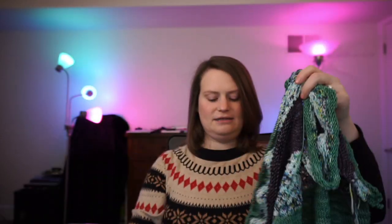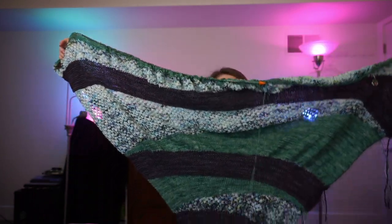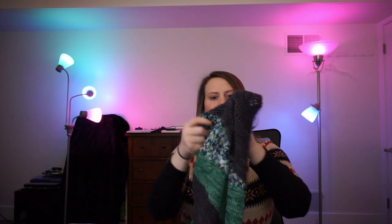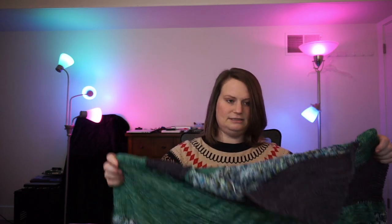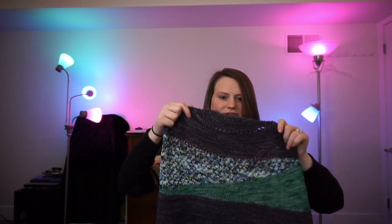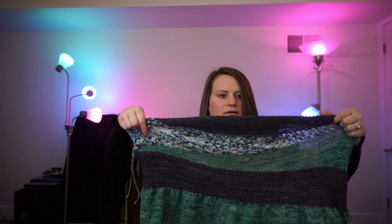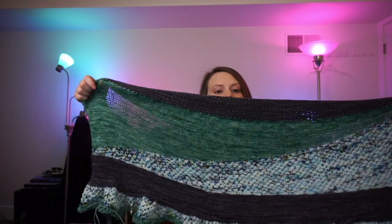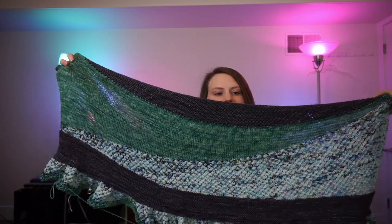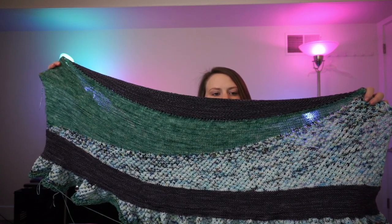So that's my Spun Sugar Sunset Shawl — not yet finished and it's huge right now, but hopefully within the next few weeks I will have finished the bind off and it will look more crescent shaped. I think she aggressively blocked it, so just imagine this pulled out more — it's definitely going to stretch. I love that the green next to that multicolored yarn. That was really fun.